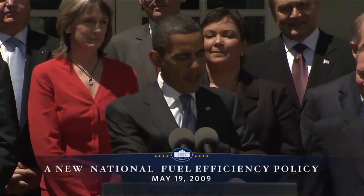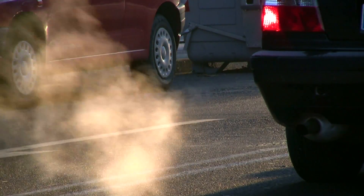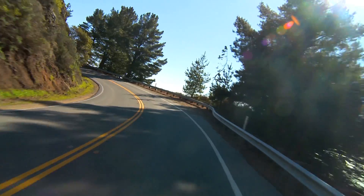As emissions regulations tighten and CO2 targets are imposed around the world, the pursuit for better efficiency is intensified.